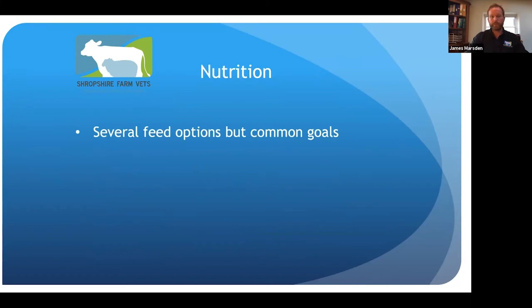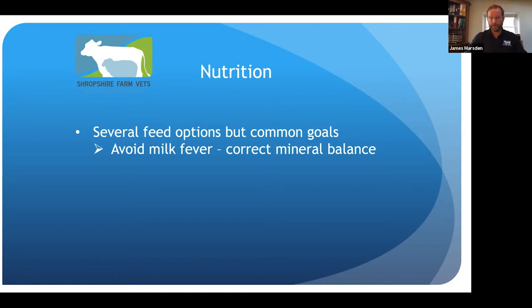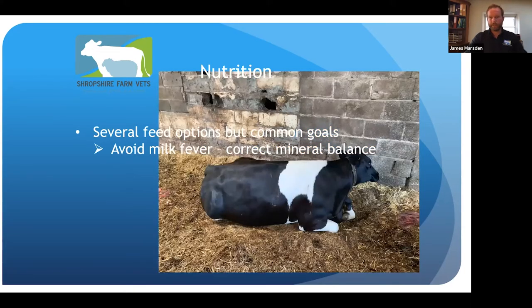Nutrition-wise there are several feed options — DCAB, semi-DCAB, and restricted calcium diets — but they will have common goals: to avoid milk fever by getting the mineral balance correct. The last thing we want after calving is a cow unable to get up. Milk fever takes a lot of time and effort — you've invested a lot in that cow getting to calving, and having the barrier of milk fever makes her far more likely to get ketosis, a twisted stomach afterwards, and she's much more likely to leave the herd.